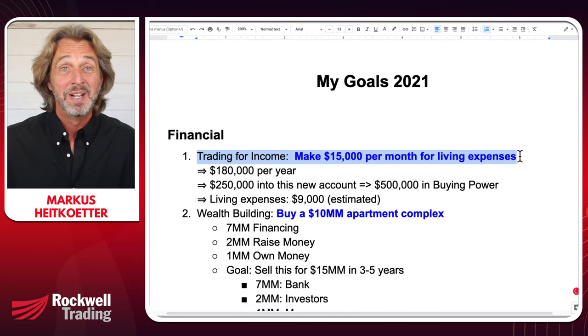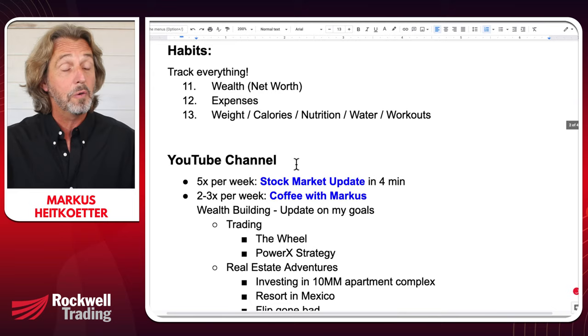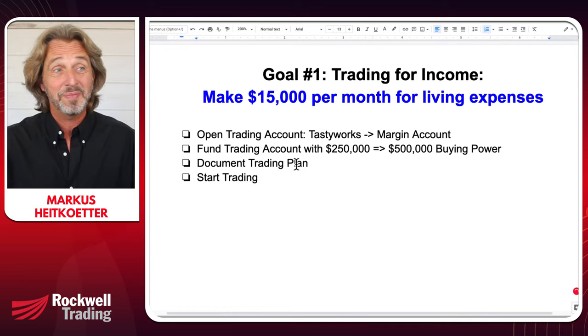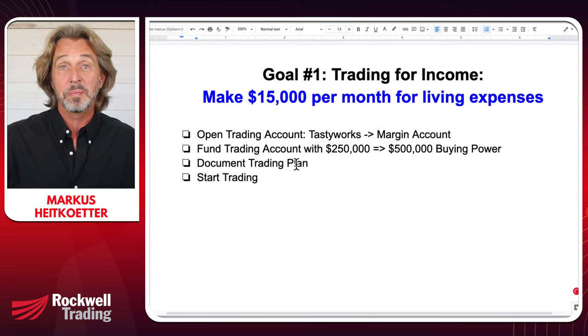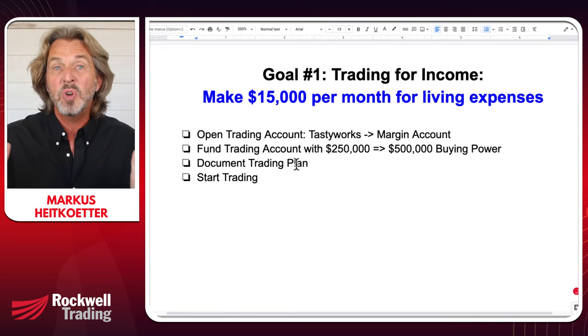Like every goal, there are certain steps I need to take to make this a reality. Goal number one on the list — there's no particular order, I just had to number them somehow — is trading for income: make $15,000 per month for living expenses. I believe this will cover my living expenses, and in an upcoming show I'll show you exactly what those expenses are.